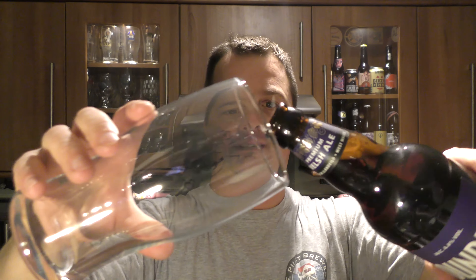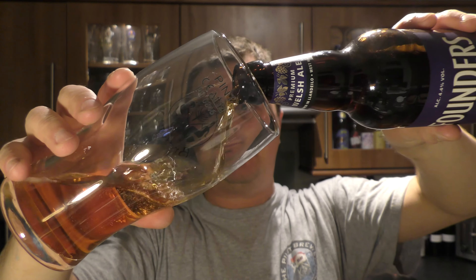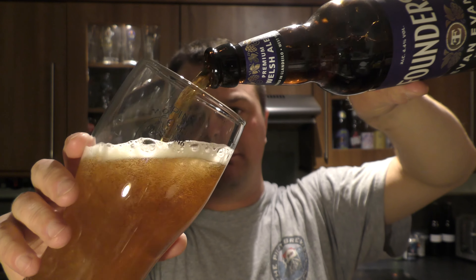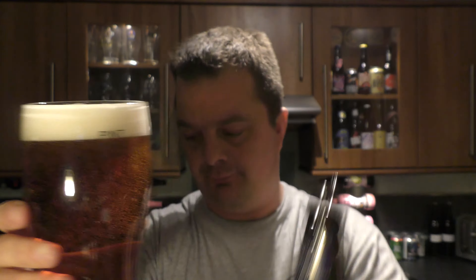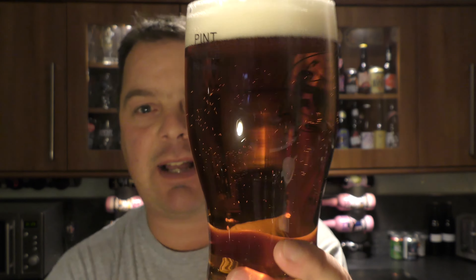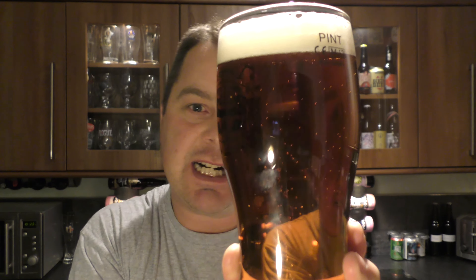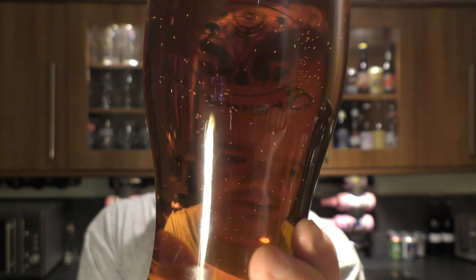Nice bit of smoke on the opening. Beer in the glass then. It's a nice looking ale — one to two finger, slightly tan coloured head, nice levels of carbonation on the beer. Lovely clear coloured ale, not hazy at all, amber in colour. Let's check the aroma.